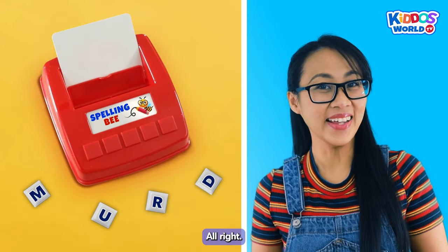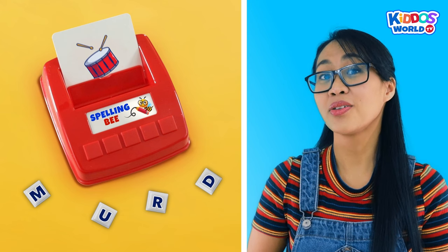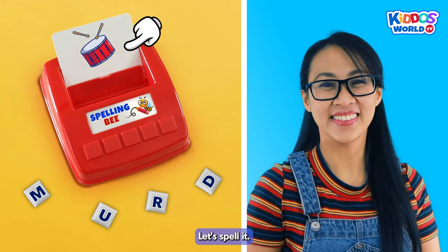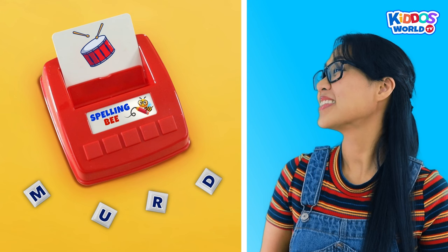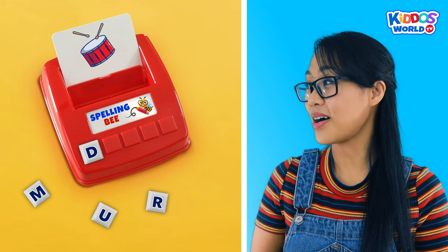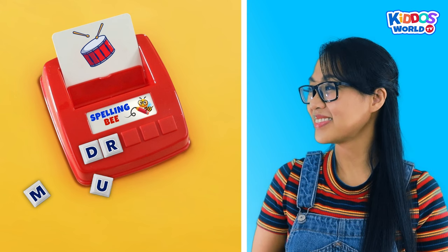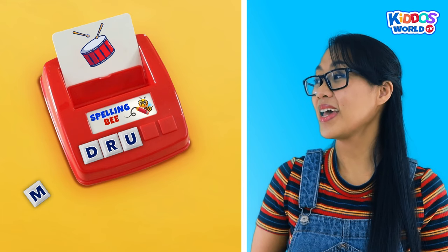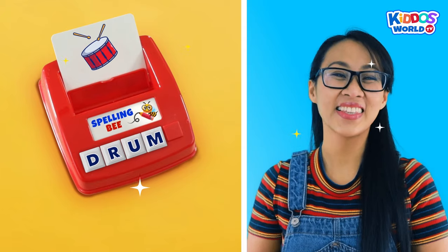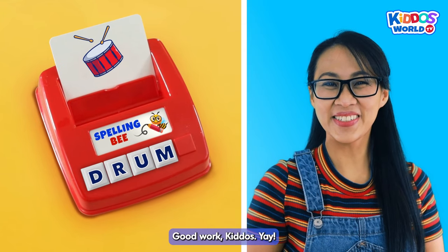Let's keep going and spell our next word. Awesome! All right! This is a cool one. How do you spell the word... Drum? Okay, let's spell it. D... R... U... M... Drum! That's it! Good work, kiddos! Yay!